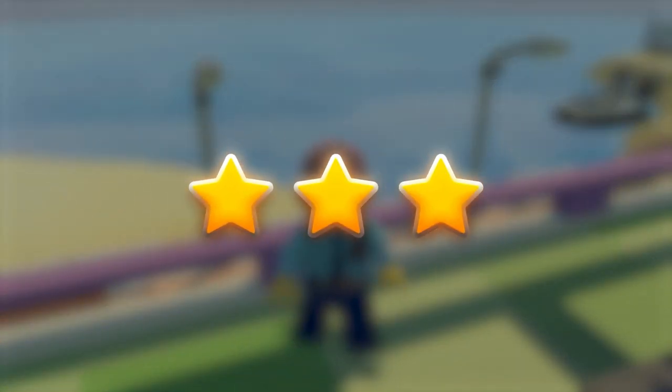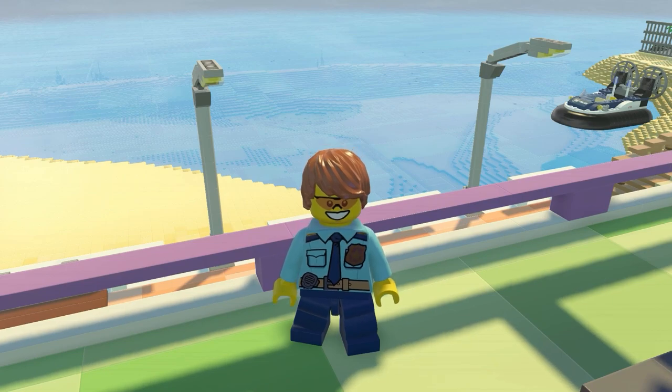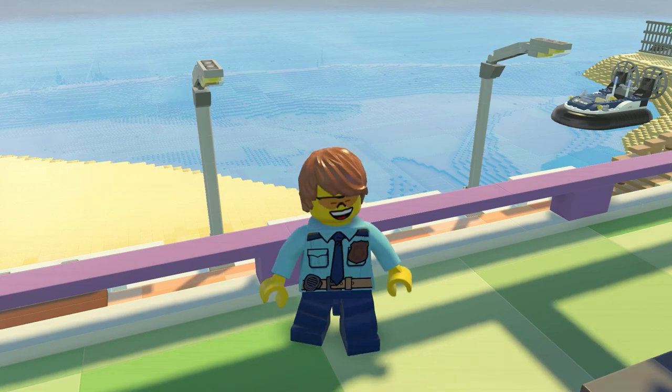Excellent! You've made it! Get ready for the next run!